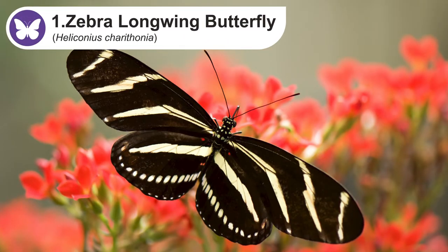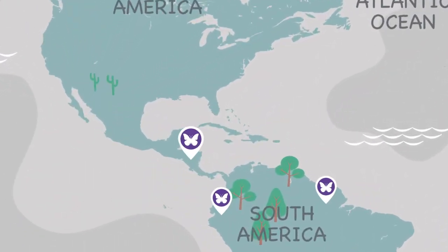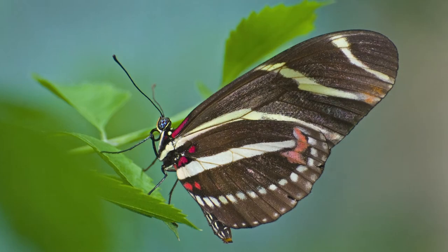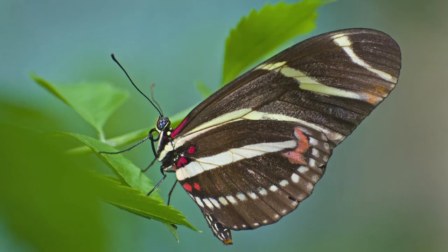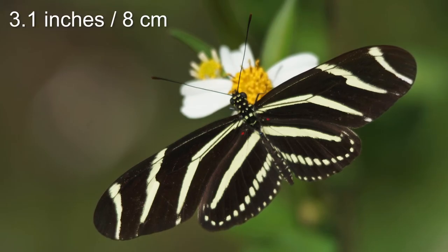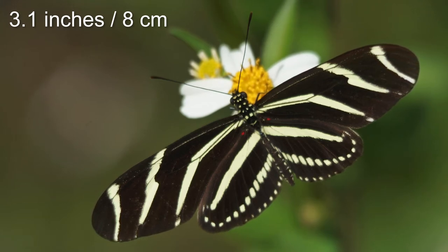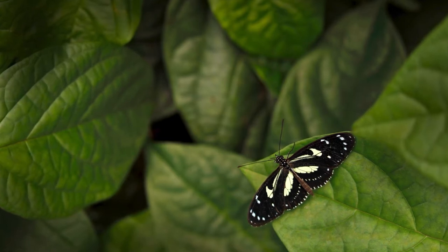First up we have the zebra butterfly. This is a species found across South and Central America all the way up to Southern Texas and Florida in the United States. As the name implies, the zebra long-winged butterfly has a black color with zebra-like stripes and a light yellow color. They have a wingspan of 3.1 inches or 8 centimeters, and the underpart of the wings is much lighter in color than the upper part. Zebra long-winged butterflies have an unusual diet that consists of pollen, which makes their bodies toxic to predators.